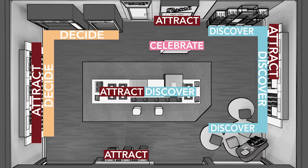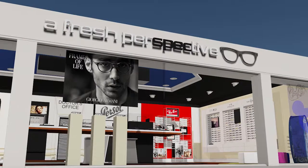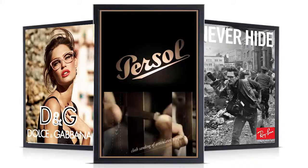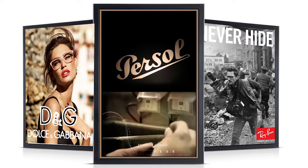The four phases of the customer flow begin with Attract. Dramatic lighting, strong graphic elements, and a product focus attract the customer to the store. Large format digital features can also help engage customers from afar.